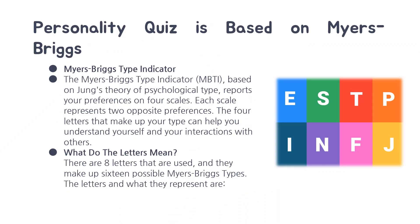The personality quiz is based on the Myers-Briggs, which is an indicator that was founded on Jung's theory of psychological type. It reports your preferences on four different scales and each scale represents two opposite preferences. This is a sliding scale, so at any given day you could be more introverted or more extroverted based on how you're feeling. However, if you are a strong introvert or identify as strongly extroverted, it's likely that you will constantly have that same result every time you take the assessment.